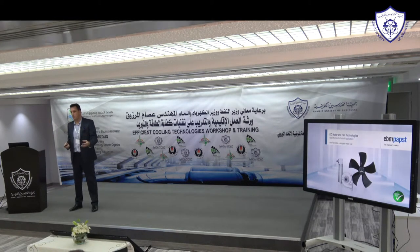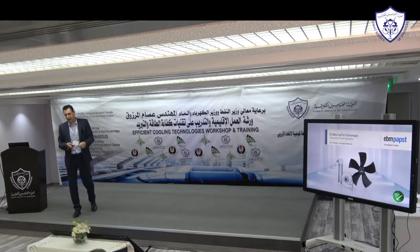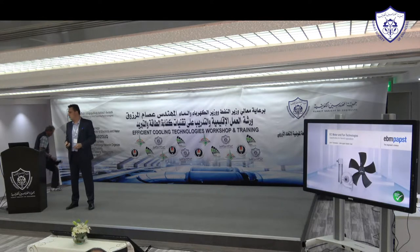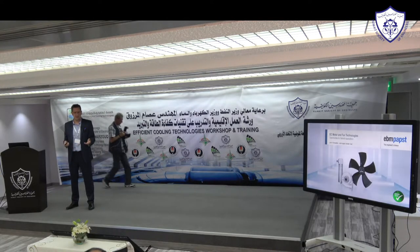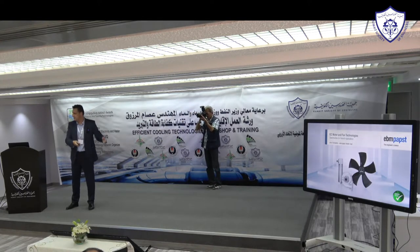Usually because we supply OEMs, I'm talking about new build projects — putting energy efficient fans into new applications. But over the last few years we've become more and more involved in retrofitting existing installations with our energy efficient fans. That makes sense because, as someone in a previous presentation said, 90% of the buildings we occupy today will still be occupied in 2050, so they could be retrofitted several times over a lifetime.